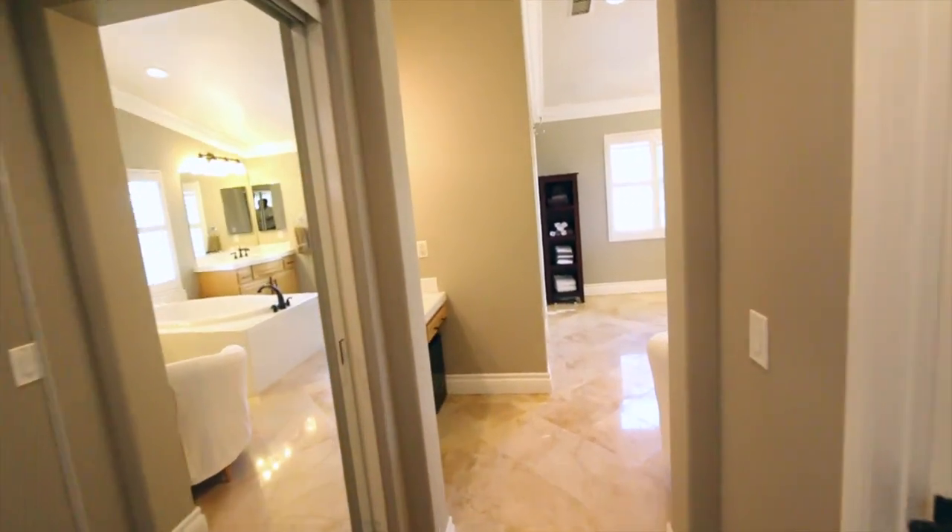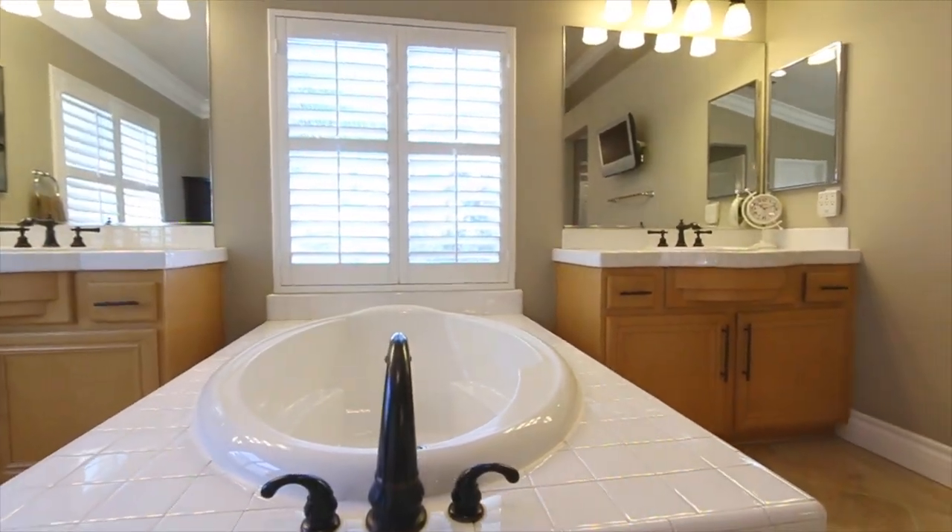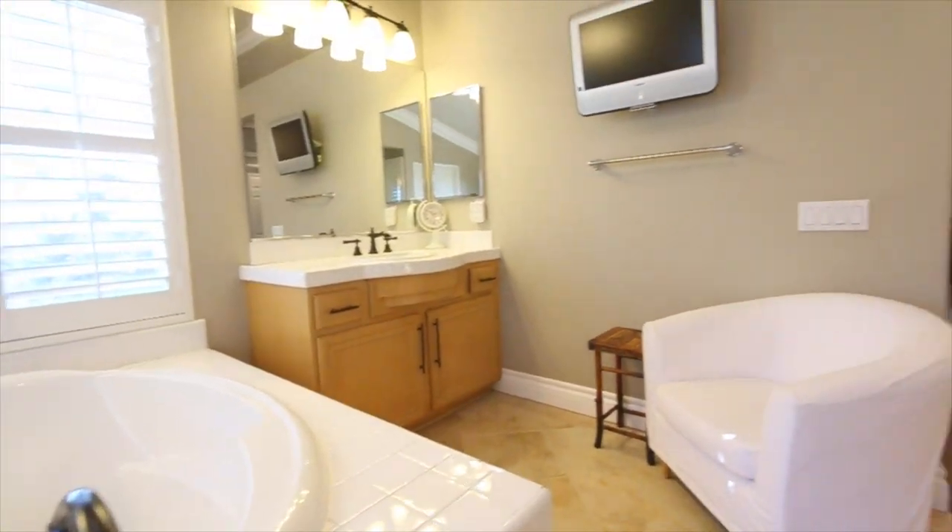The master suite offers dual closets, a beautiful soaking tub, dual vanities, and a private dressing area.